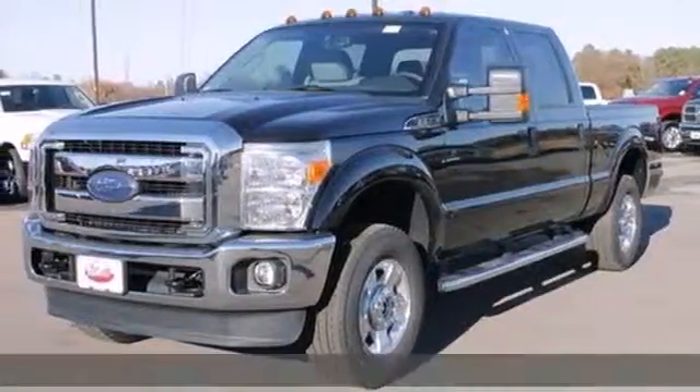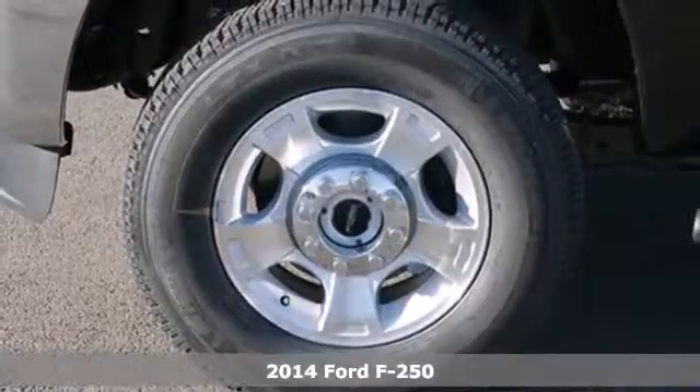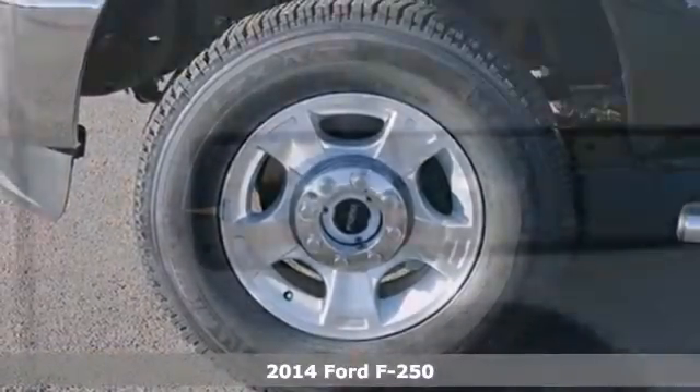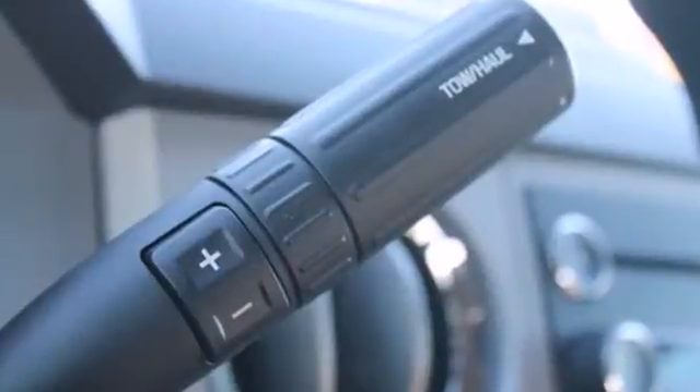Here's a 2014 Ford F-250 Super Duty. Its proven durable frame can withstand the everyday demands of serious towing and heavy hauling, and it will keep you comfortable all at the same time.